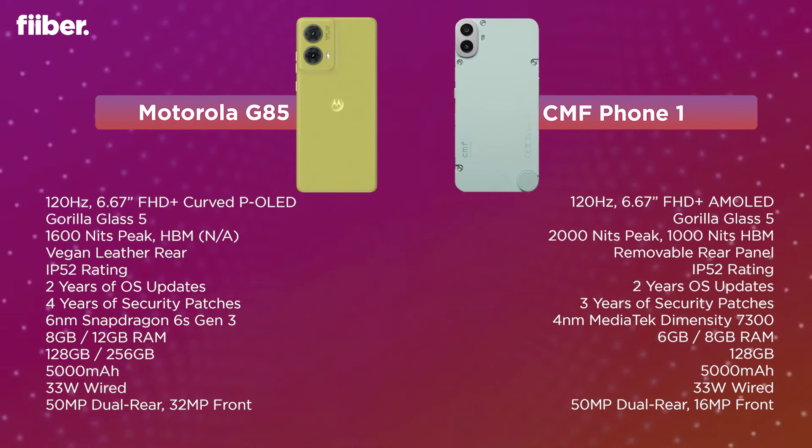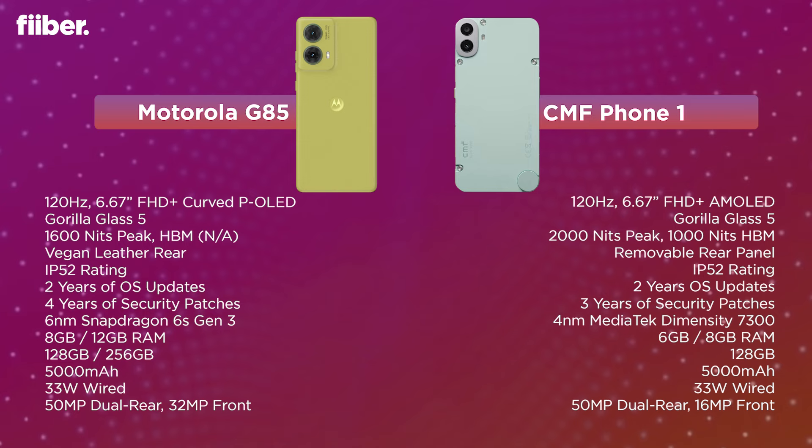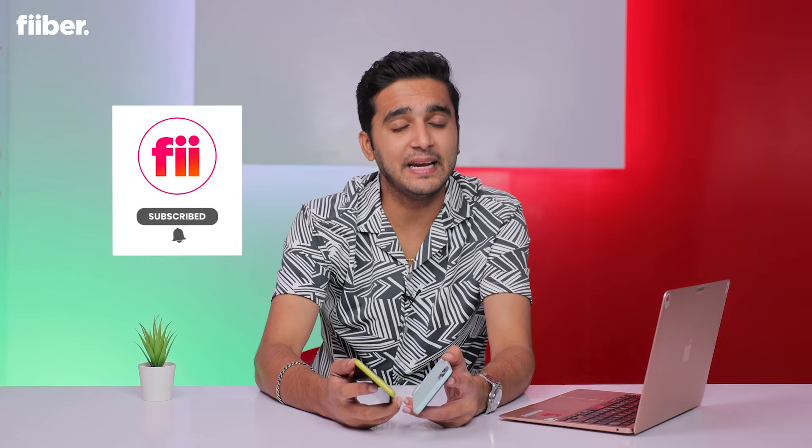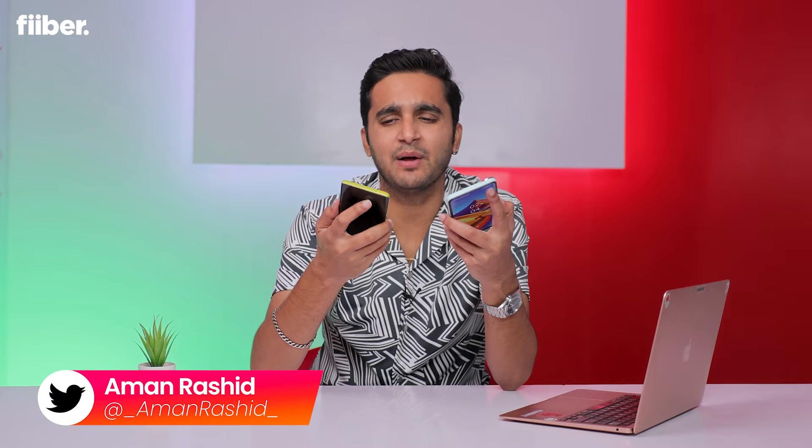Both phones share the same battery capacity and charging speeds. In terms of cameras, both have 50-megapixel rear cameras, although the sensors are different — the LYT-600 on the Motorola versus the IMX 882 on the CMF Phone 1. Before we go any further, consider hitting that red subscribe button for detailed tech videos and turn on the bell so you don't miss any updates. Welcome to the battery drain test comparison between the Motorola G85 and the CMF Phone 1!